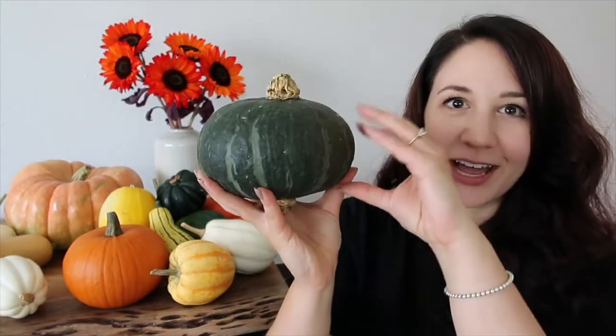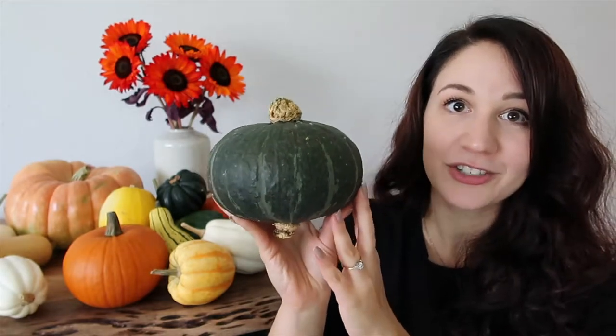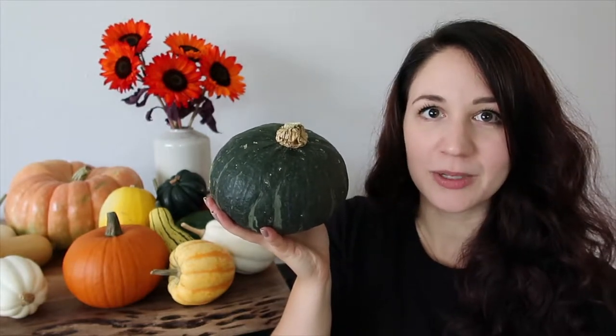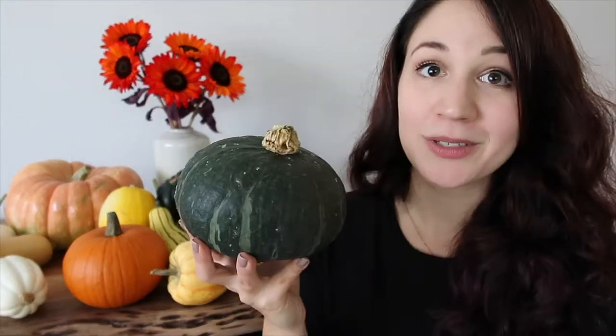My personal favorite is the kabocha squash. This squash has a flat pumpkin shape with a really nice dark skin that has some texture to it. Inside it has a very bright orange flesh, and in terms of flavor it is extremely sweet — even sweeter than the butternut squash. What I love most about this squash is the texture; it's on the more delicate side and crumbles apart a little bit easier, kind of like a denser russet potato with a starchy taste. You can bake it, put it into stews or curries — definitely my favorite squash overall.